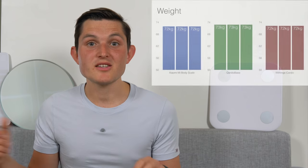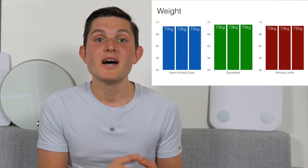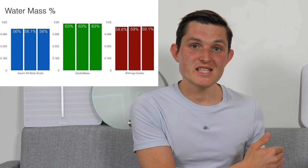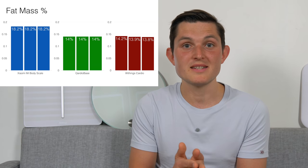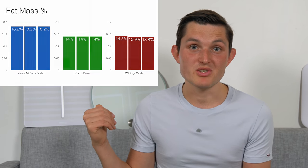I found that Xiaomi and Withings are the most consistent for showing weight, both with each other and across consecutive measurements on the same scale. Cardio Base was consistently showing 300 to 600 grams more than the other two. For body composition, none of them came close to each other at all. Xiaomi was the most consistent, showing only 0.1% variability across consecutive measurements. Withings consistently showed 0.5% or more variability. Cardio Base was consistent internally but its values were so different from the others that it's unclear which is correct. Full measurements are available in the link below.